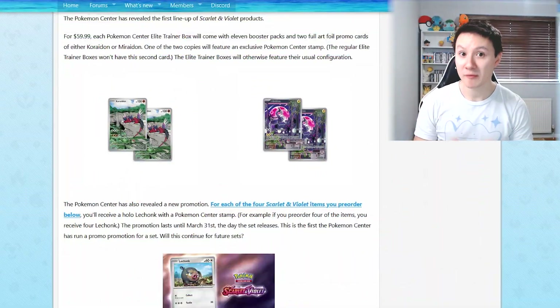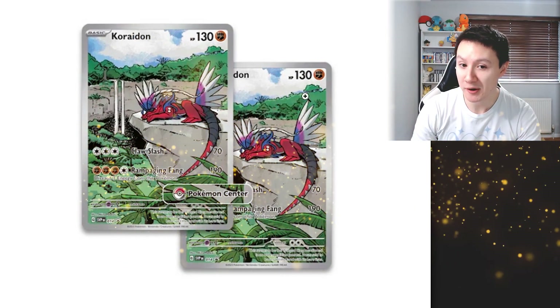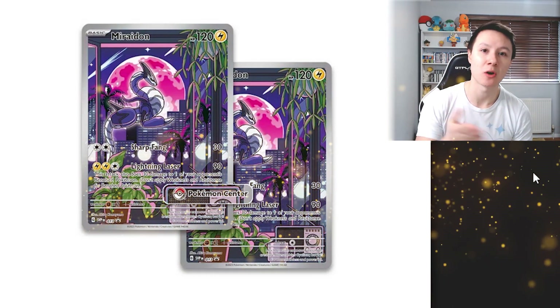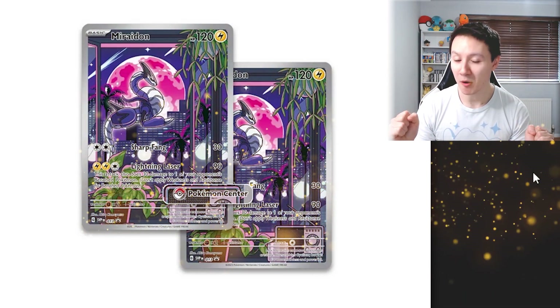Let's start with the promo cards which come with the set. We have a promo card for Coroidon and a promo card for Miraidon. For those of you that don't know, these are the legendary Pokemon in Scarlet and Violet. If I'm being honest, I prefer the Miraidon one, but I love the artwork on both of them.